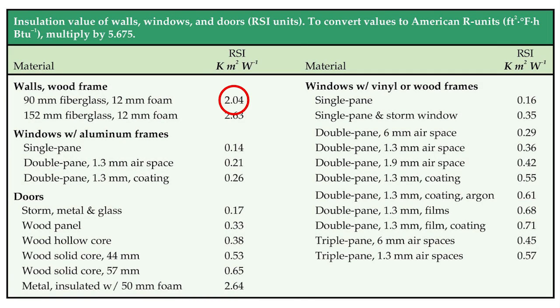Buildings usually exchange a disproportionate amount of thermal energy, 10 to 40%, through windows and doors. Window upgrades include A: replacing solid aluminum window frames with aluminum frames with thermal brakes, or those made of wood, vinyl, wood-plastic composites, or fiberglass.